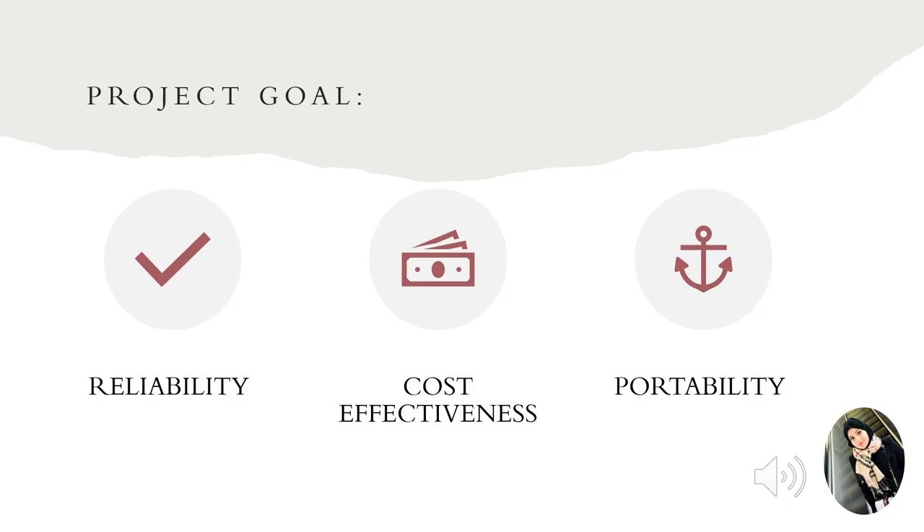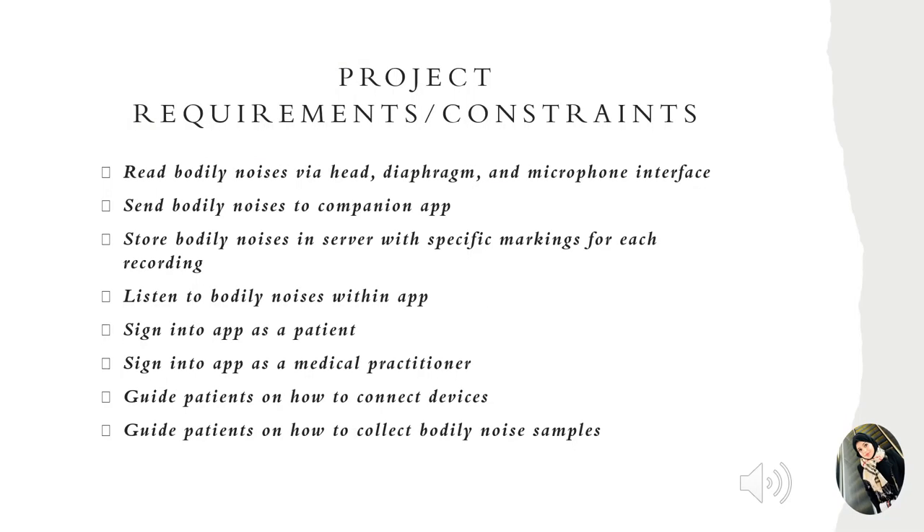Finally, we wanted our project to be super portable and easy to connect with on the go. Especially people who are older and need to consistently monitor their heart rate or record any bodily sounds — they're able to take this device easily wherever they go and not worry about a large piece of equipment. We also needed to make sure we kept the quality of the audio during transmission.